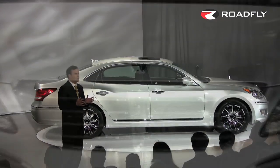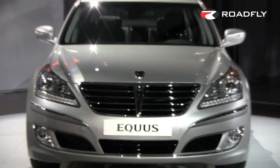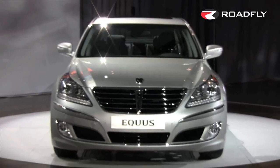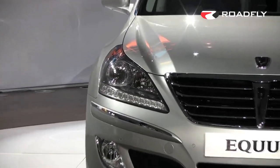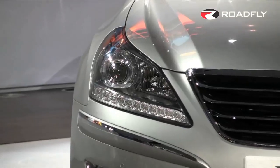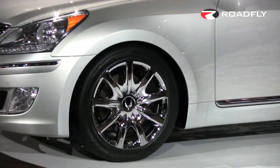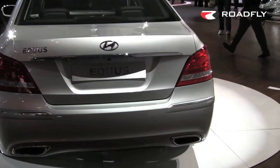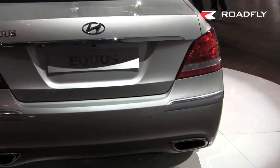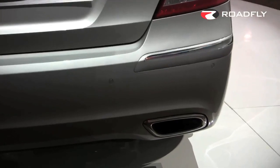The lower fascia conceals a radar sensor for the smart cruise control system, which helps maintain a constant following distance. The headlights are high-intensity discharge xenon beams with adaptive lighting that turns in the direction of travel. 19-inch wheels are standard. In back, we have wrap-around LED lighting underscored by chrome accents and asymmetrical chrome exhaust tips integrated into the rear fascia.